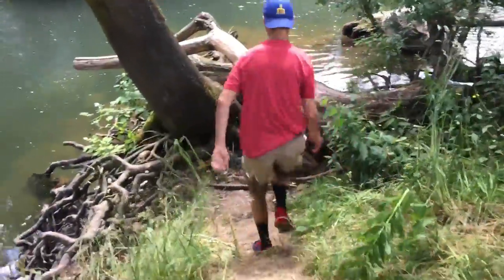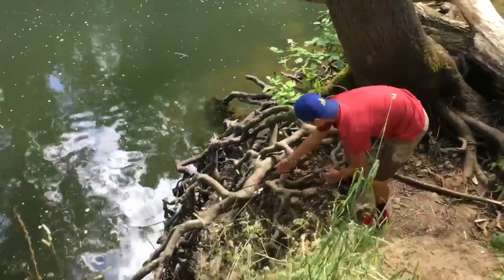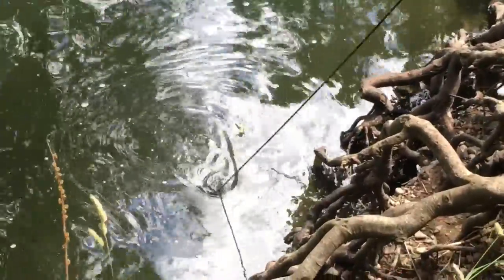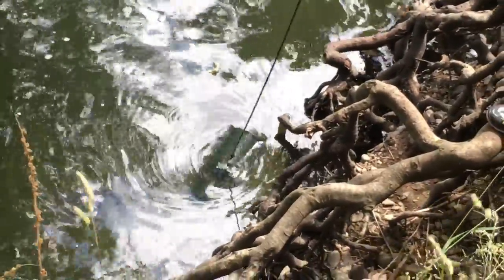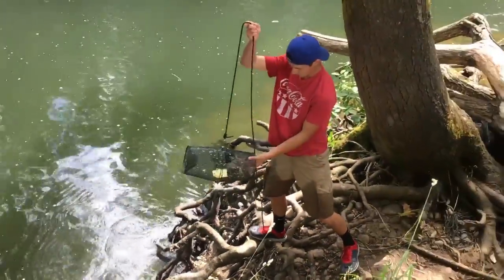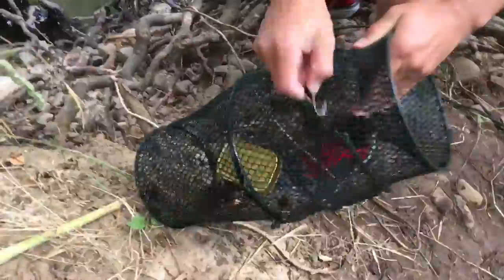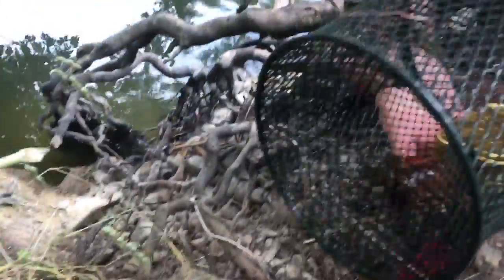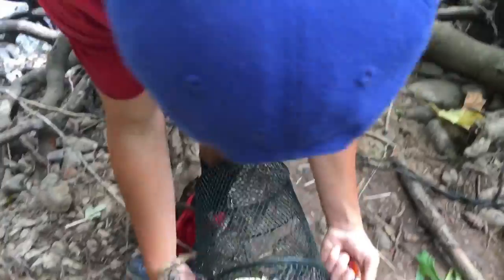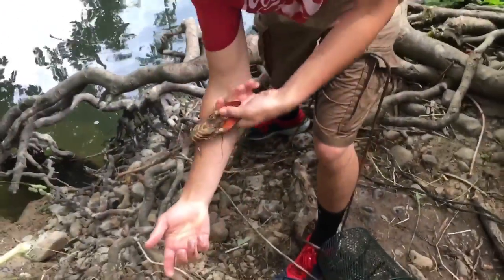Our guy's pulling this up. Oh! Whoa! We got one. Yeah, we got one. It's a good one. Let's take a gander at him. Look at that — it's almost the size of my forearm, guys. Look at that!